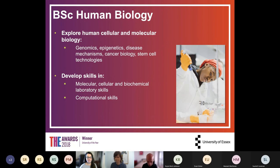Human biology is simply biology focused entirely on the human body — covering genetics, epigenetics, molecular and cell biology of human organs, disease mechanisms, and cancer biology. The practical skills are essentially identical to those of a general biology degree, just applied specifically to human systems.